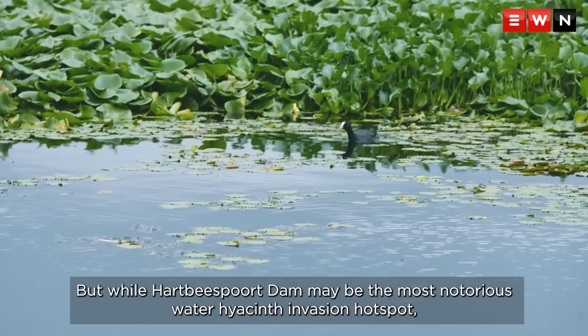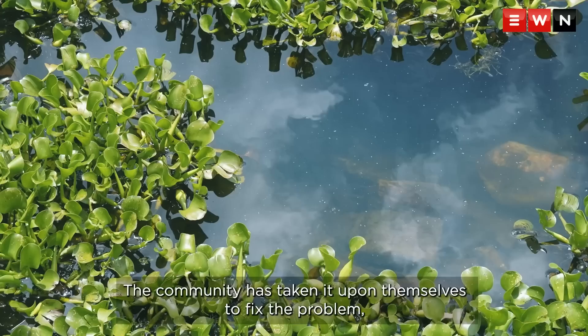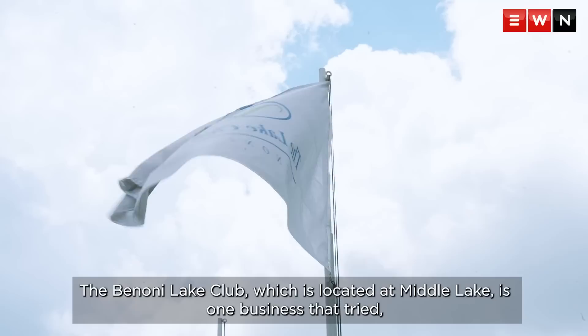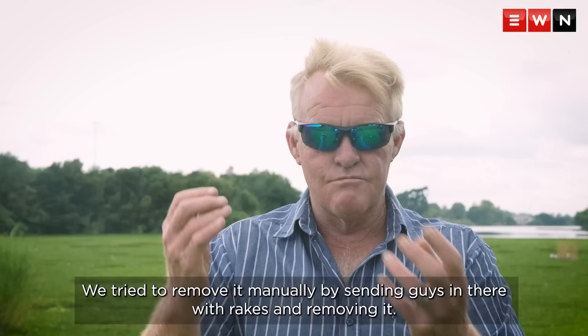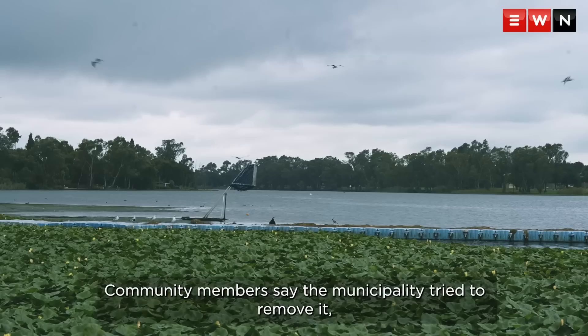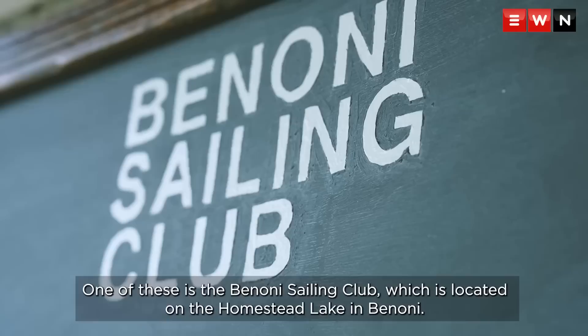While Hartbeespoort Dam may be the most notorious water hyacinth invasion hotspot, other well-known water bodies in Gauteng have been infested. For the lakes in Benoni, the invasive plant has affected surrounding businesses, and the community has taken it upon themselves to fix the problem, claiming the Ekurhuleni municipality's efforts have failed. The Benoni Lake Club at Middle Lake tried manual removal, sending workers in with rakes, but found it too labor-intensive and costly at scale. Community members also say the municipality often left the hyacinth on the side of the dam after removal, allowing it to return to the waterway.